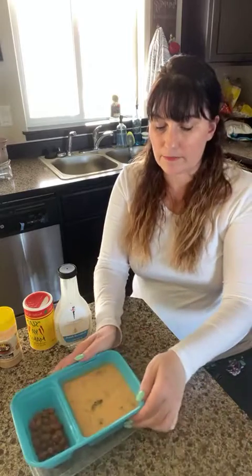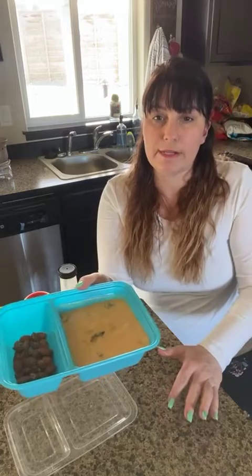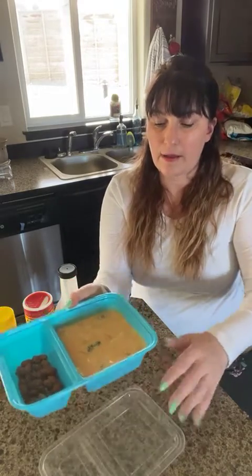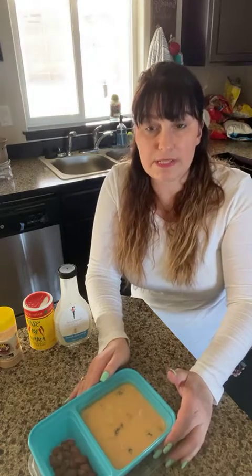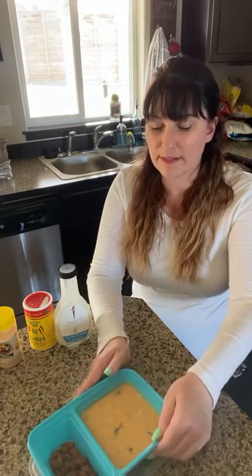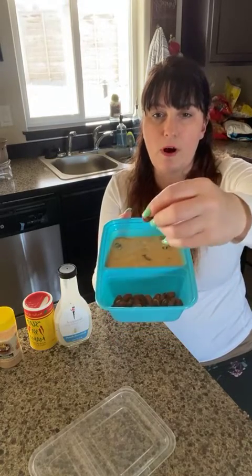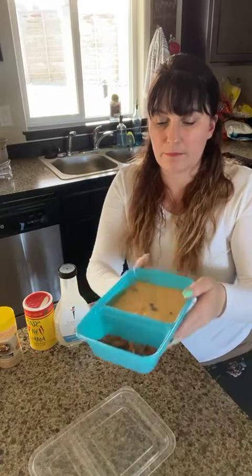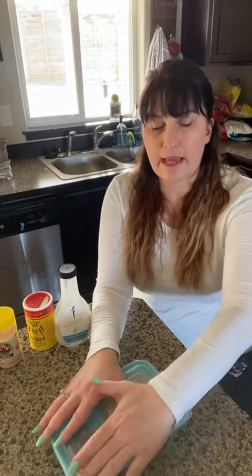I also made some soup — a curry soup. I have the recipe I made it from, and I used morel mushrooms in it. It tastes like it's from a restaurant, and I was so impressed with how it turned out. These new containers have a little side compartment, so I put some almonds over there for a snack — usually around 10 o'clock in the morning. It's always nice to have that little snack tray built in.